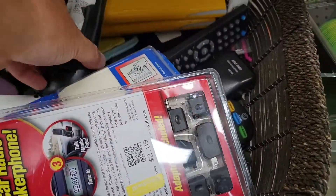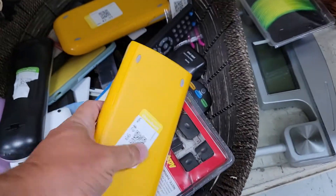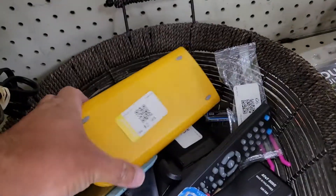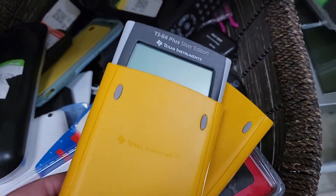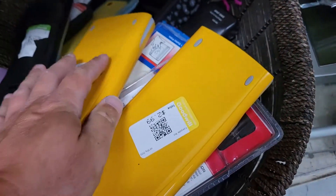Came down here in the knickknack section and big score: TI-83 calculators. I've never seen these yellow ones before. $2.99 on those and they look fantastic, almost unused. There was some sort of school edition, I think is what it's called — why they're yellow.